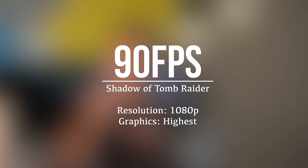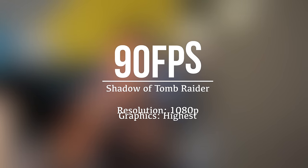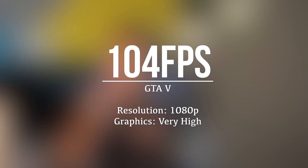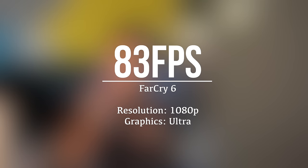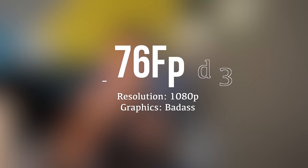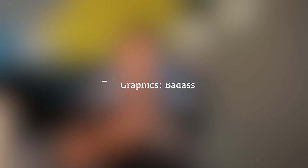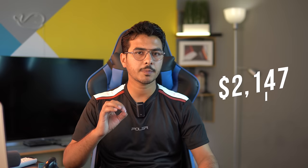When playing Shadow of the Tomb Raider at 1080p at the highest possible graphic settings, it provides 90 fps. On GTA 5 while playing at 1080p at very high graphics, it provides 104 fps. With Far Cry 6 played at 1080p with ultra graphics, it provides 83 fps. Speaking about Borderlands 3 at 1080p with badass graphics, it provides 76 fps. The Razer Blade 15 comes at a price of $2,147 USD.